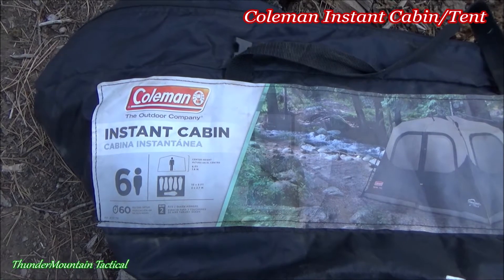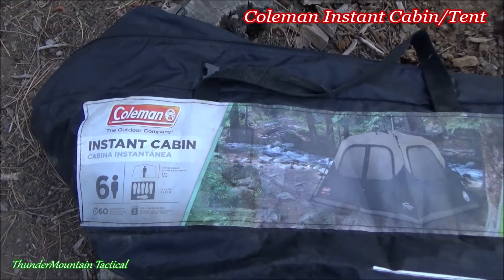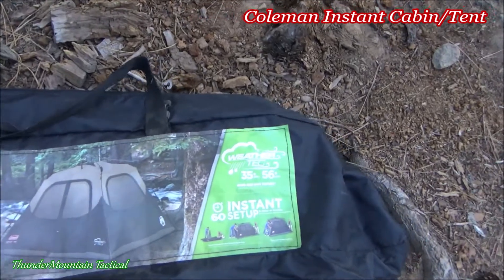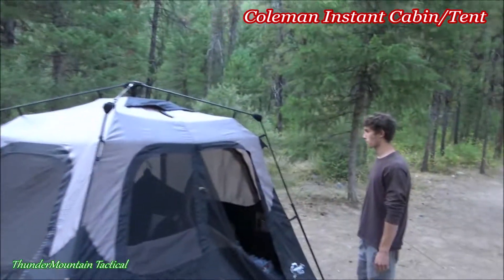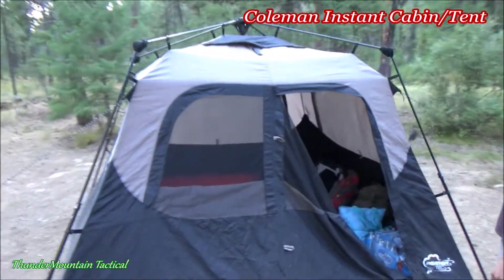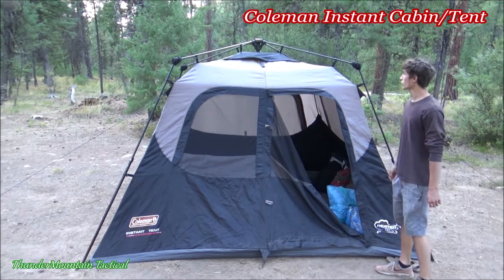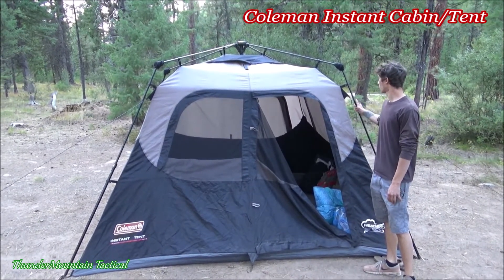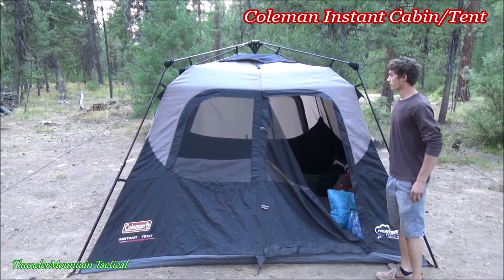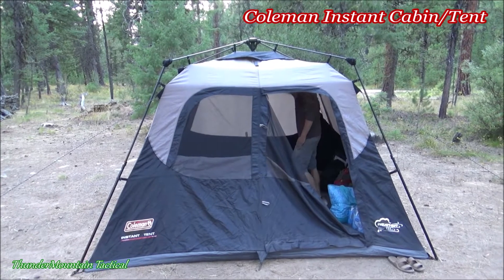Alright guys, today we are reviewing the Coleman Instant Cabin, the WeatherTech version. There's the tent, and there is my son John — he is about 5'10". Go ahead and step in there, Johnny. It is a really cool tent.